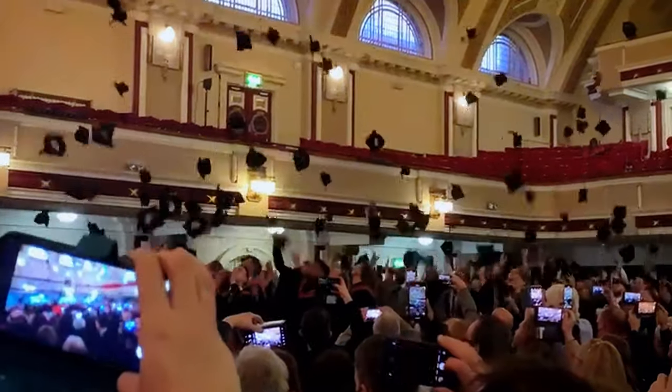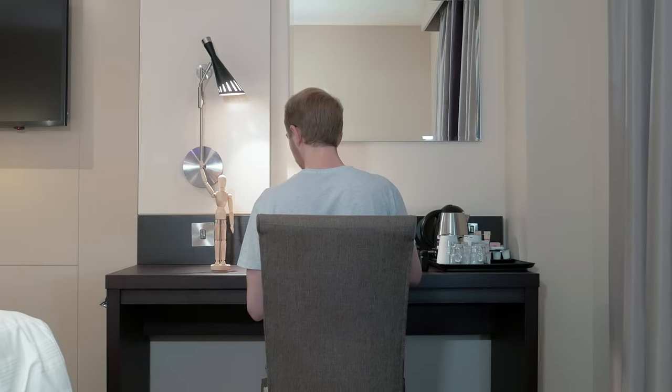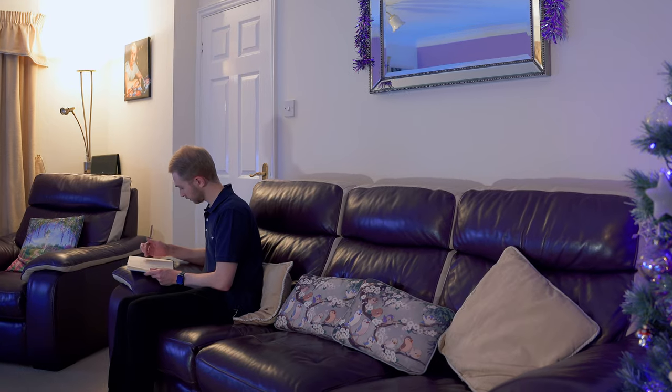I go away tomorrow for my graduation, so I'm going to bring my sketchbook with me and draw whilst I'm away. I've not properly introduced myself to you, the viewer of this film. My goal in life is to...